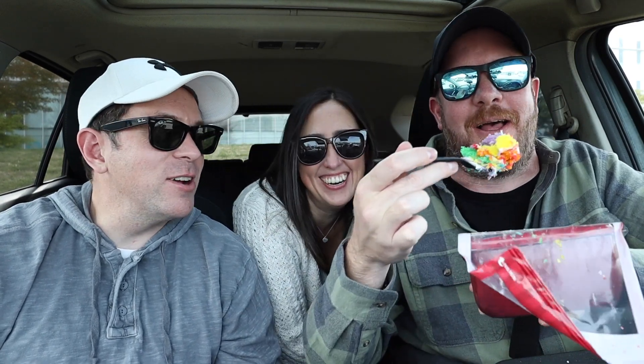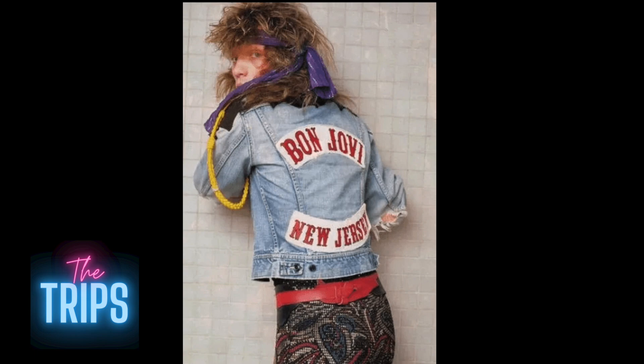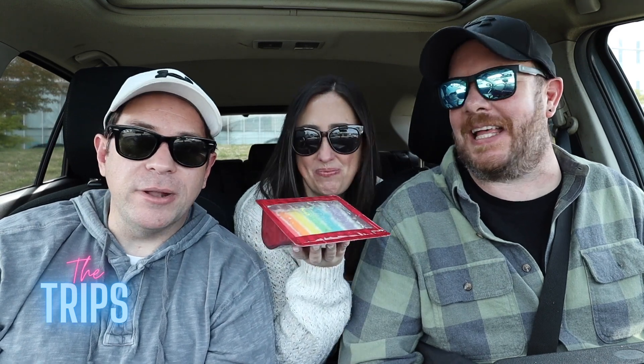We went all the way to New Jersey to the Cake Boss store in Hoboken, New Jersey — or so we're pretending! Just kidding, we didn't actually go to New Jersey. We came to get the famous rainbow cake from Carlos Bakery.